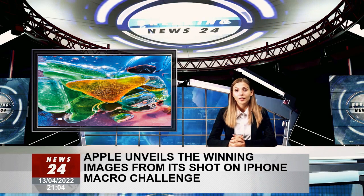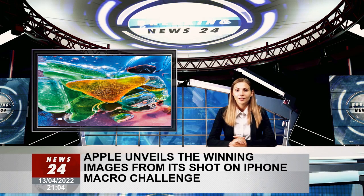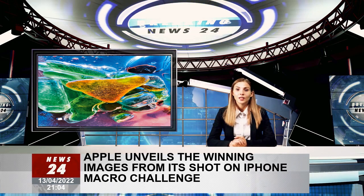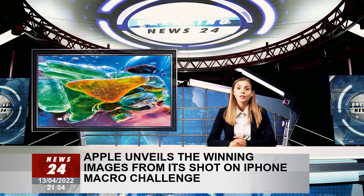The 10 winners are from China, Hungary, India, Italy, Spain, Thailand, and the US. For those who want to get out and capture their own macro shots, here are some tips for iPhone 13 Pro and iPhone 13 Pro Max users.